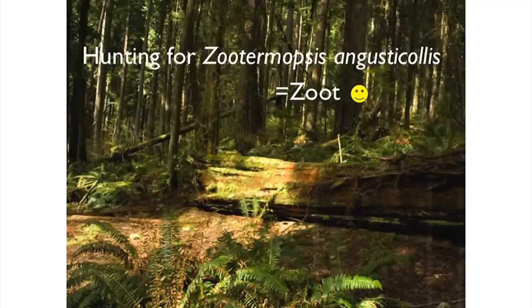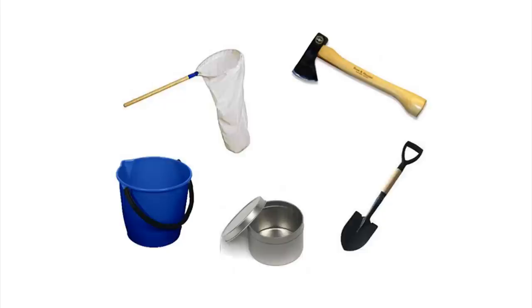So what we're going to do first is go on a hunting trip. I'm going to take you to Pacific Spirit Park — that forested park just outside of UBC. We're going to look for our local termite called Zootermopsis angusticollis. We're going to call them 'zoot' for short. So we're going to go on this hunting trip.